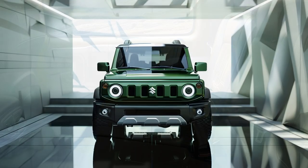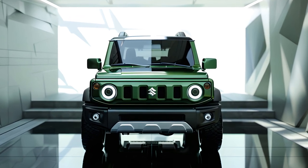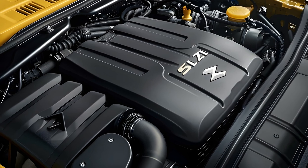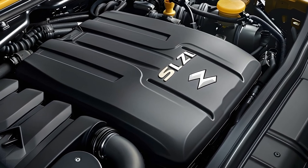Prominent wheel arches highlight the Jimny's off-road skills and give it a powerful appearance. These arches can support wider tires, enhancing traction and performance on tough terrain.